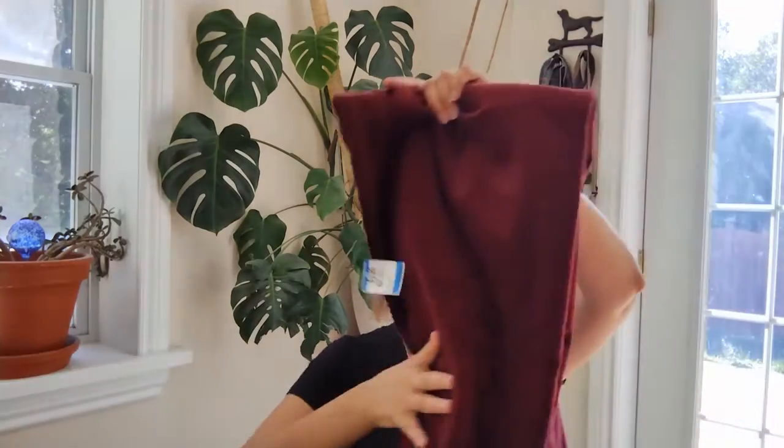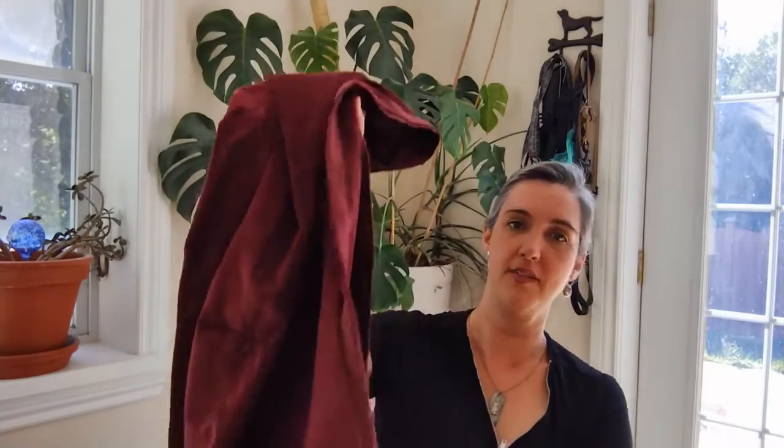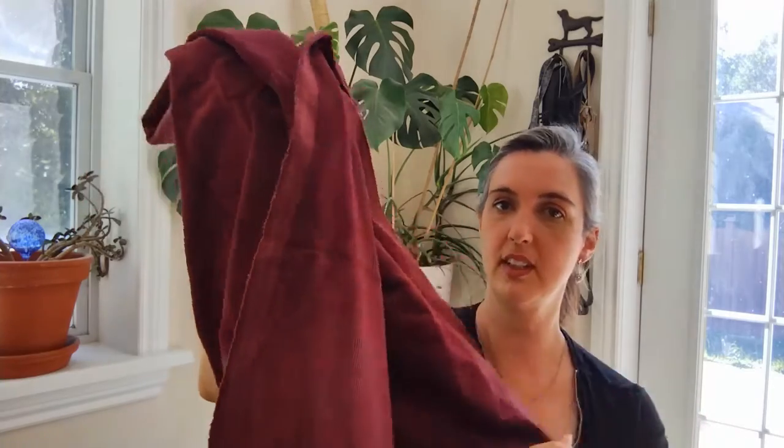I'm going to have to start making something with some of this stuff soon. So more corduroy — I think this was $4.99, but no, this one was $5.99 because there's a little bit more of it. This is like a burgundy corduroy.